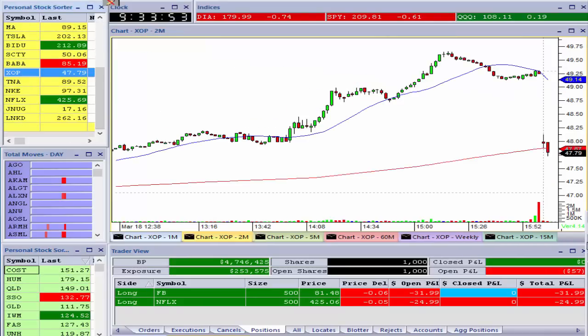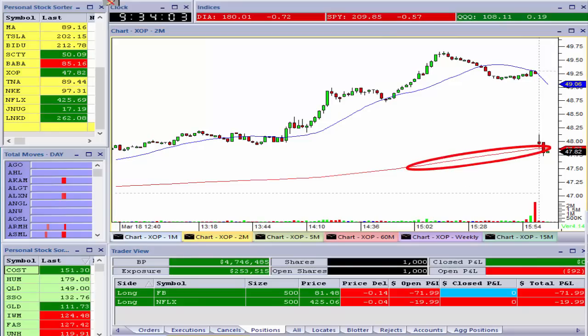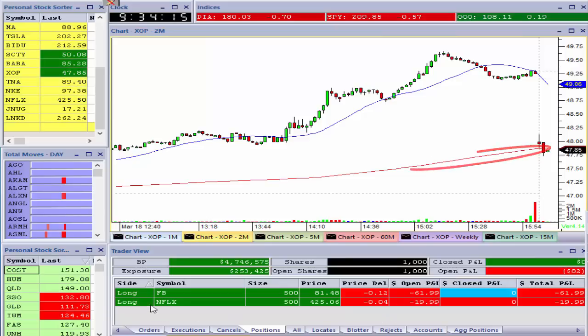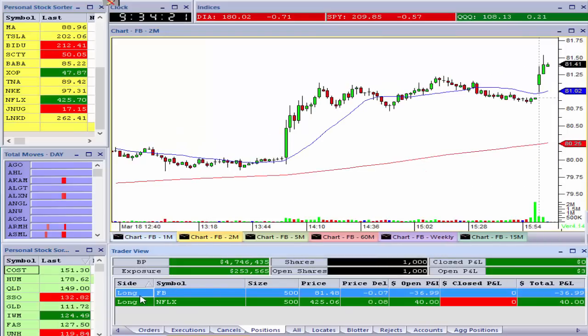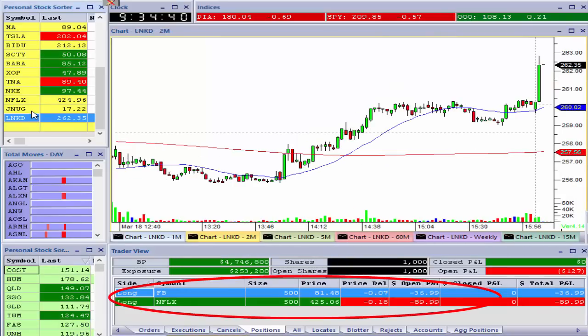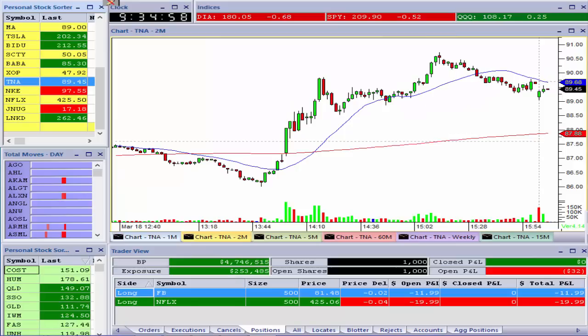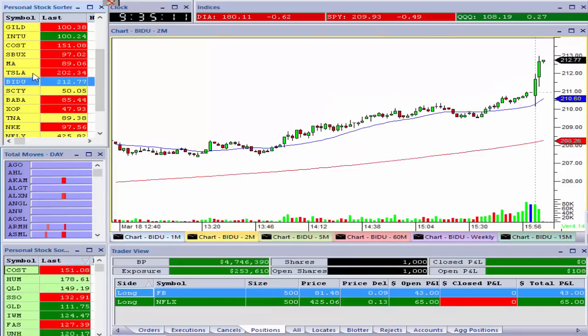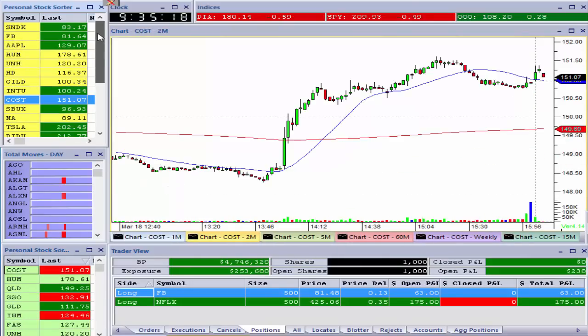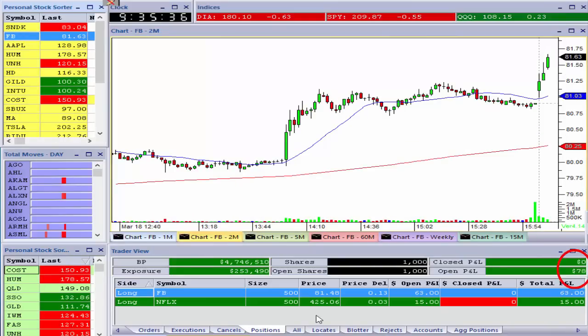I'll watch it trade a little and pick my moment to maybe build those positions up. The 200-period moving average on XOP is support, but sometimes if that support doesn't hold right away it can crack. I might give it a shot on the short side. It's just a very sluggish morning so far. XOP continues to meander around its 200-period moving average. I'm trying to get a read on the market — it's a weird opening this morning.